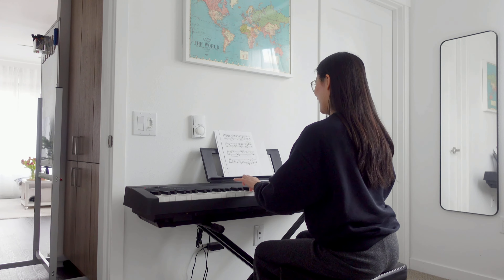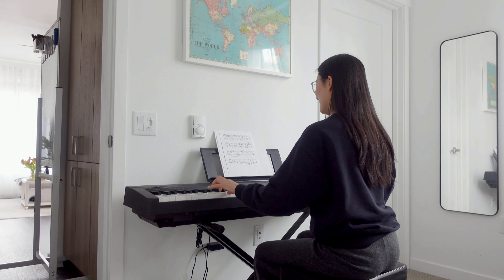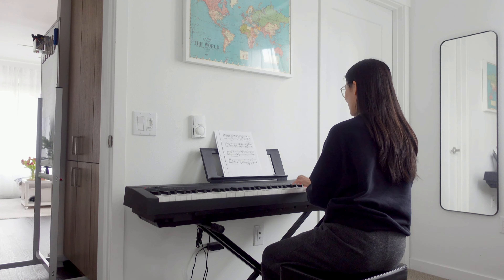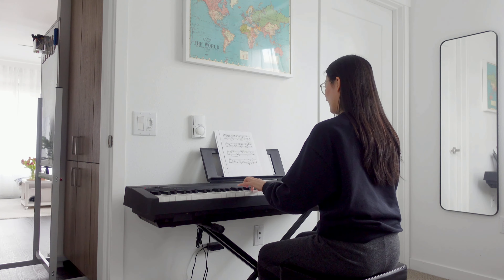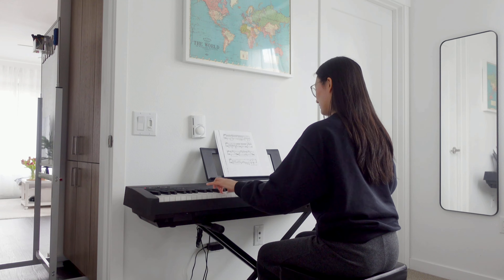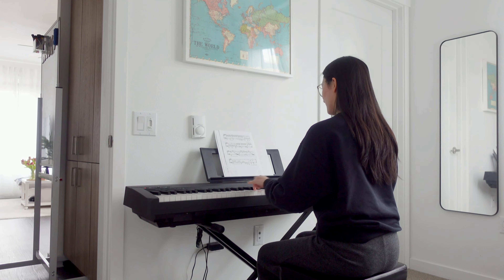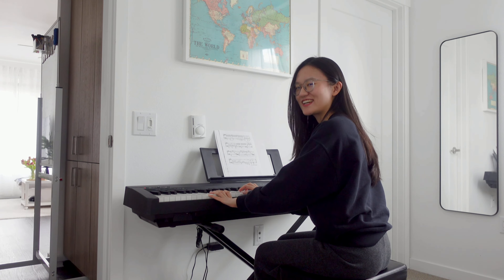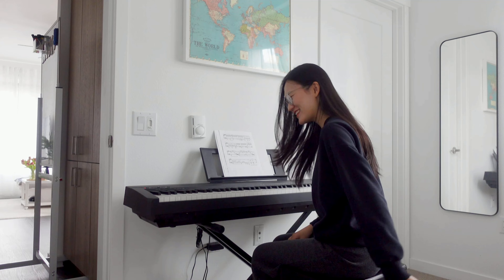This is a piano that I barely play. But here's how to tell if a person knows how to play a piano or not. Oops, I don't think I can pass the test with that. Anyways, you get the idea.